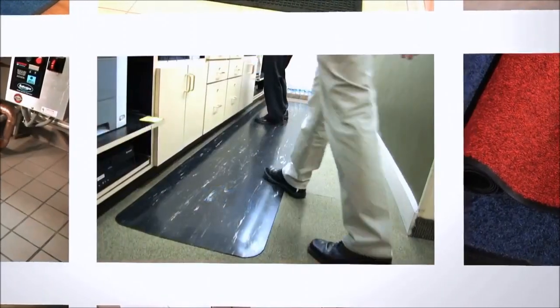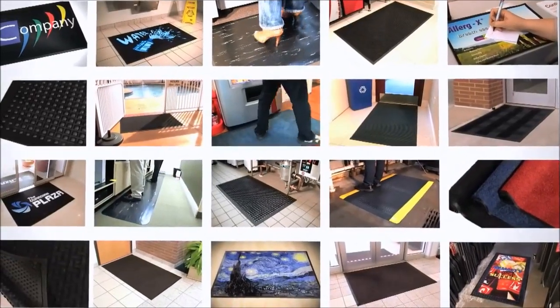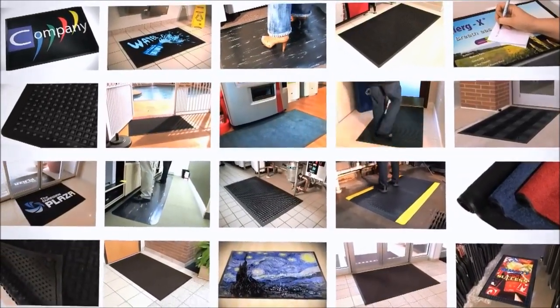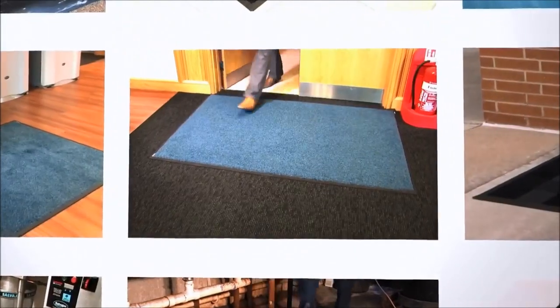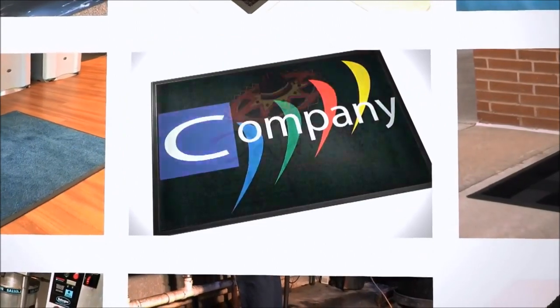From entranceways to service counters and kitchens to production lines, our comprehensive range of mats is perfect for almost any business or domestic environment, and we're trusted by our resale partners and customers alike to deliver durable, great-looking mats when they need them.